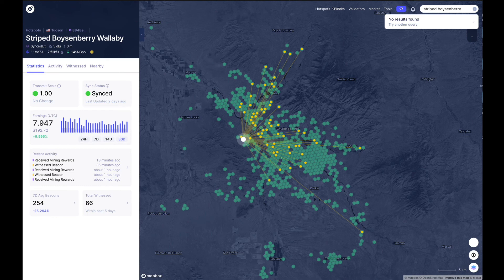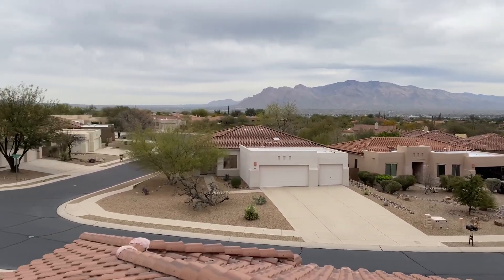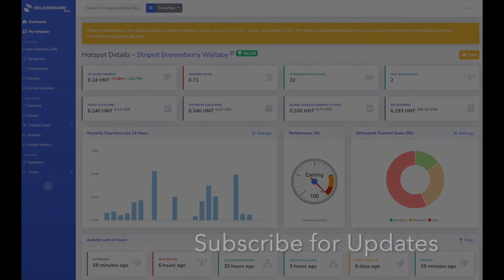With what you now know after this modest experiment, consider your topography and local distribution of witnesses before making expensive changes to a system that might be working just fine the way it is. But if you do want to play with your setup, I'd recommend line of sight as being the number one thing you can probably do to improve your coverage. I'll post a link to my hotspot in the description of this video and will also share details of when the antenna has been swapped back. If you enjoyed this content, please consider giving me a thumbs up and subscribing. Thanks!